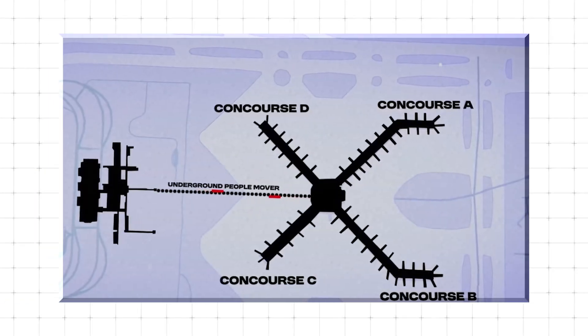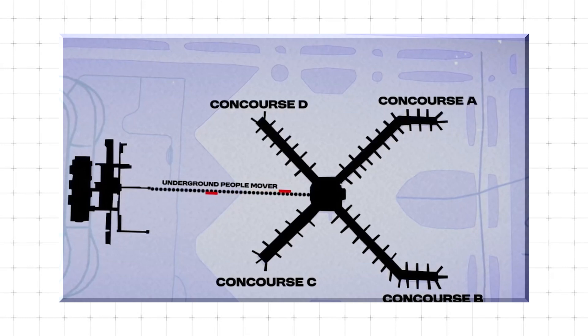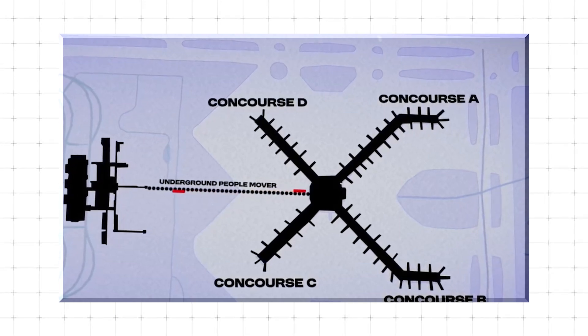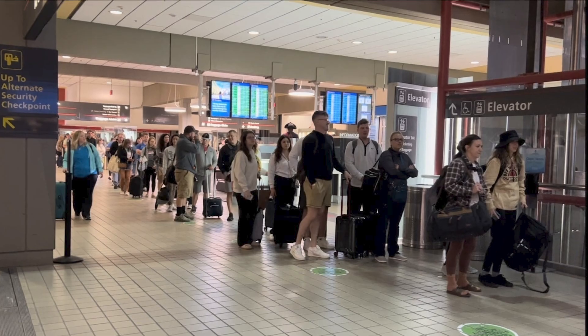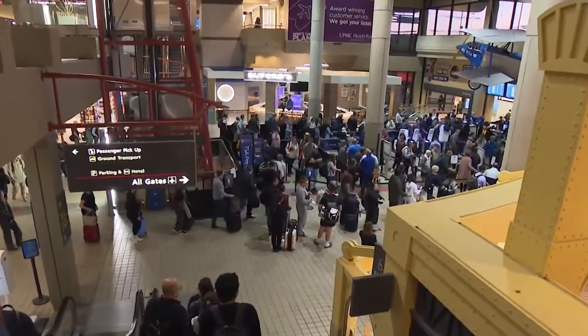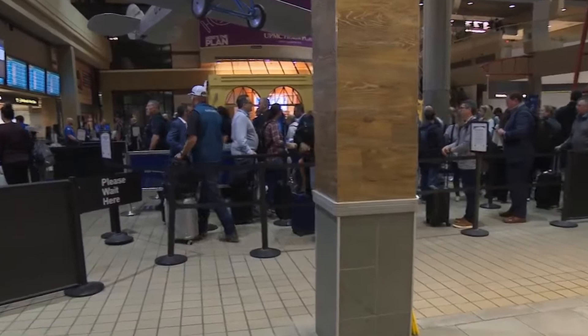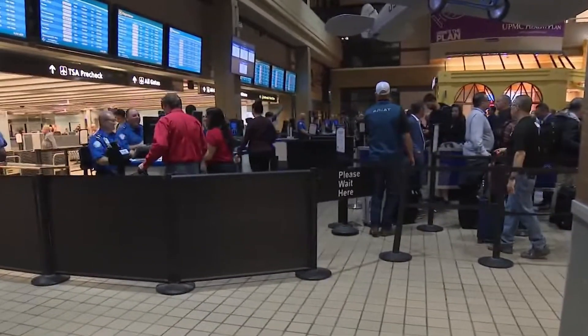The design, with its distinct separation between landside and airside terminals connected by the train, made perfect sense in a hub model where most passengers were simply connecting through Pittsburgh. It boasted 75 gates and an expansive baggage infrastructure, all engineered for high-speed transfers and massive scale.